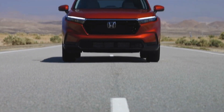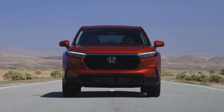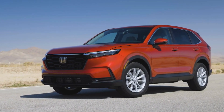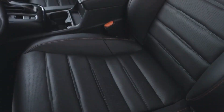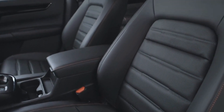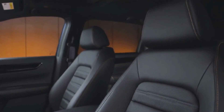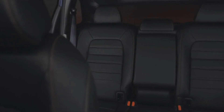It also has various optional safety features such as a surround-view camera system, blind-spot monitoring, and front and rear parking sensors. The Honda CRV is widely acknowledged as one of the most dependable SUVs currently available, with many owners reporting only minor maintenance needs over the course of their ownership. While the hybrid CRV is still relatively new, it is expected to be just as reliable given Honda's proven track record.